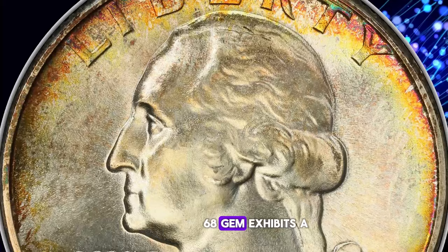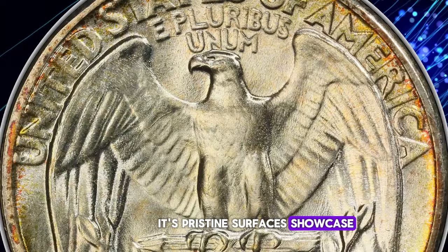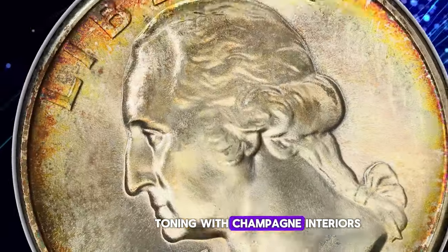This MS68 gem exhibits a bold strike and vibrant mint luster. Its pristine surfaces showcase lovely golden amber and mint green border toning with champagne interiors, making it a truly exceptional and sought-after piece for collectors.